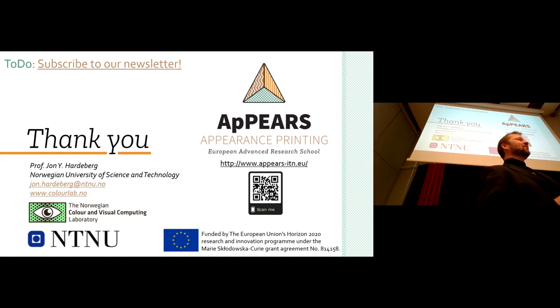Thank you very much. That was a brief overview of the four different projects we'll be hearing more about today.